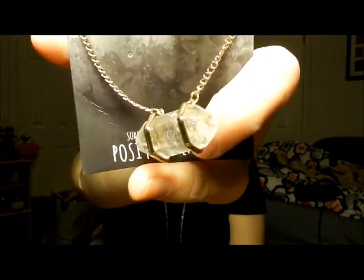The last thing I got is this necklace which is just a crystal for positive energy, and I have the matching earrings for this, so now I can be all crystal'd out with my necklace and everything. Moving on, all of the next stuff that I got I got from Sephora.